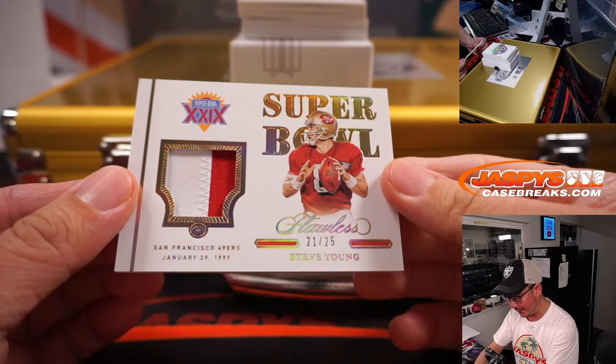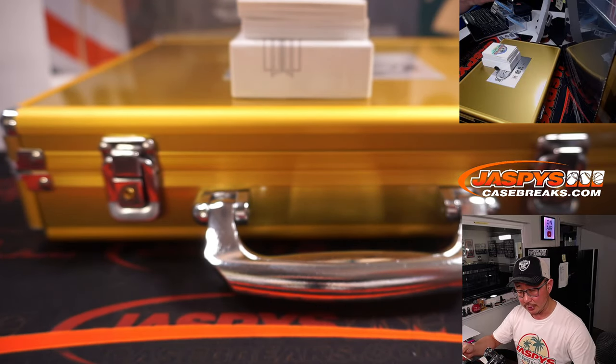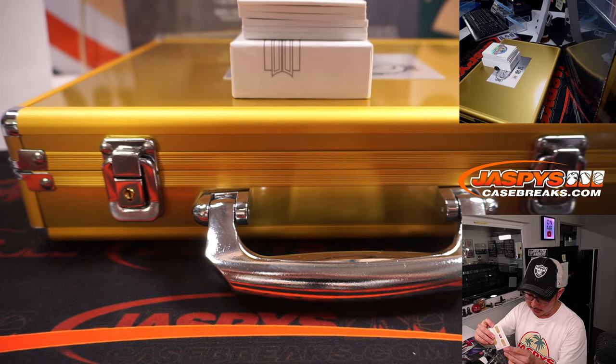Next up is a Super Bowl relic — Steve Young, 21 out of 25, two-color patch. Niners. Jay Greggs picked up San Francisco straight up.